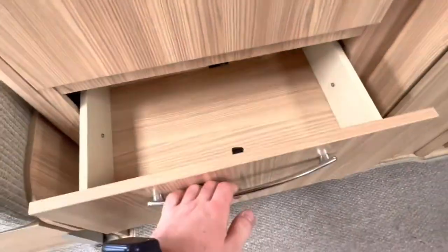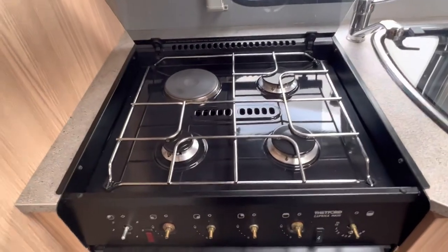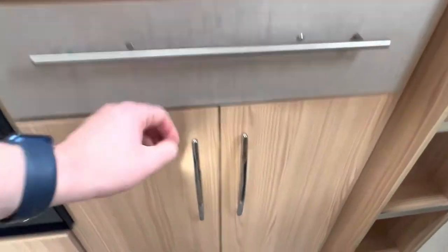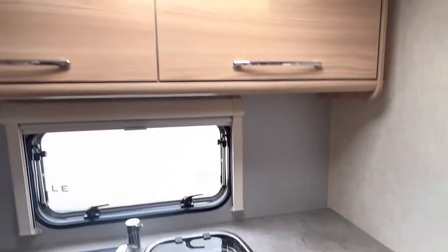Opposite the work surface there's a large cupboard with a hanging rail and two drawers underneath. There's a little storage locker here for the free-standing table which goes at the front. Your end kitchen arrangement features a three-burner gas hob with one electric stove and a separate grill and oven, with a stainless steel sink and chrome mixer tap. There's more storage underneath, loads of cupboard and drawer space, more shelving above the hob and sink, and a very generous preparation area just to the right of the sink.